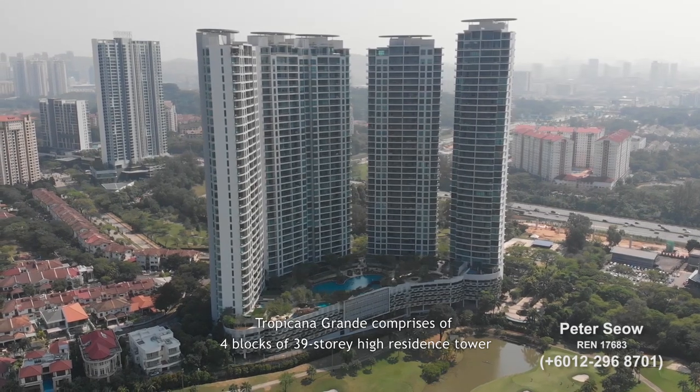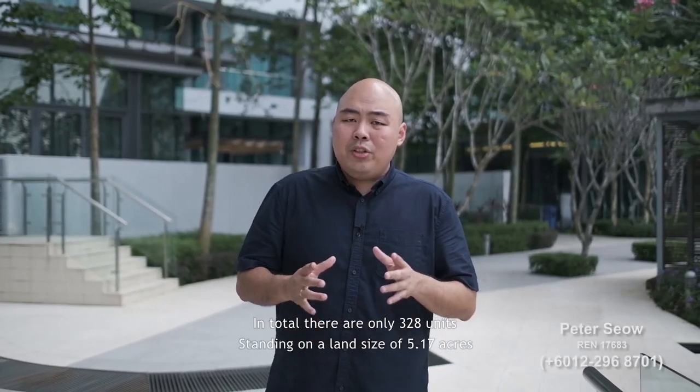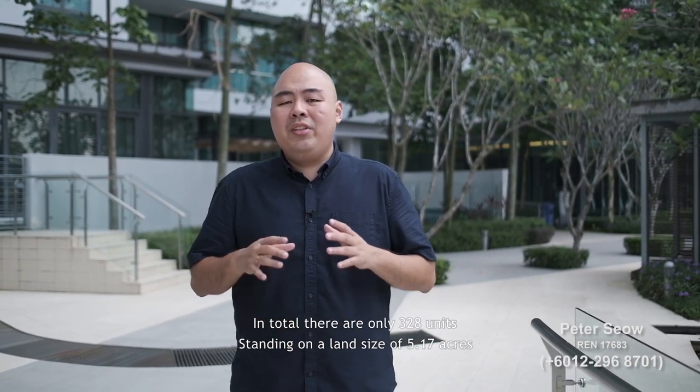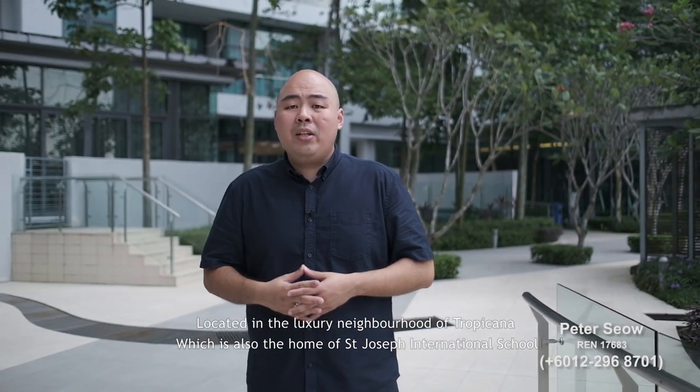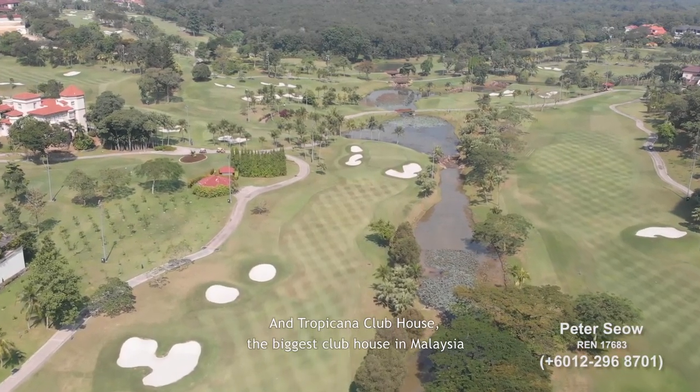Tropicana Grande comprises 4 blocks of 39-storey high residence towers. In total, there are only 328 units standing on a land size of 5.17 acres, located in the Lazeri neighborhood of Tropicana, which is also home to St. Joseph International School and Tropicana Clubhouse — the biggest clubhouse in Malaysia.